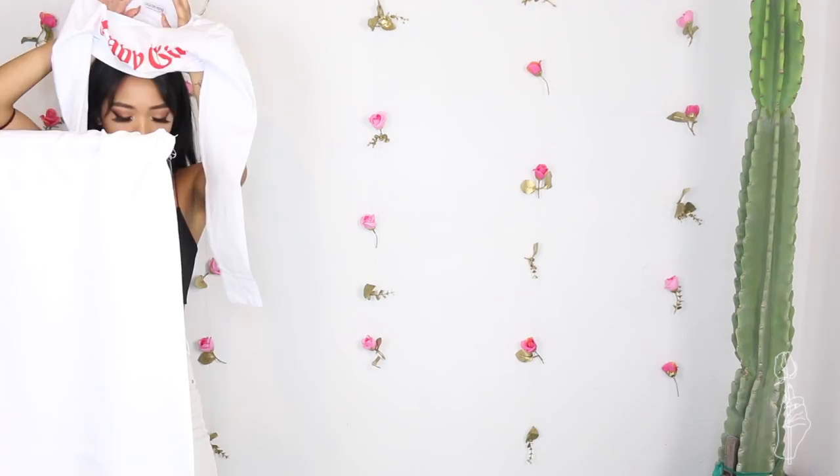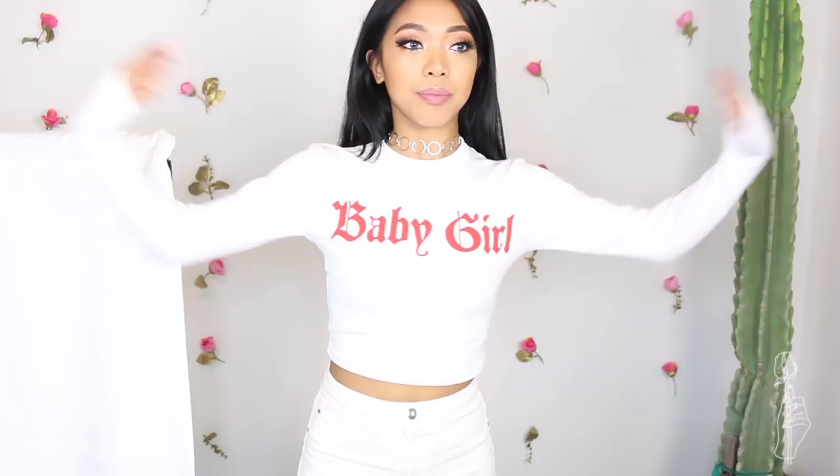Baby girl top. I got it in an extra small. I think it's just a regular crop tee — oh, it's a long sleeve top, I forgot. I kind of look like a tampon. It fits me perfectly. Even though I don't have big boobs, it fits me fine. I would say if you're a smaller petite size, maybe go a size down in Fashion Nova clothes because they're geared more towards girls with bigger boobs. But this is an extra small and it fits me actually perfectly. It's a little bright.